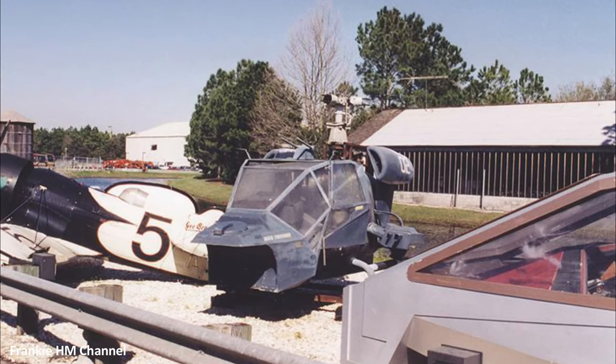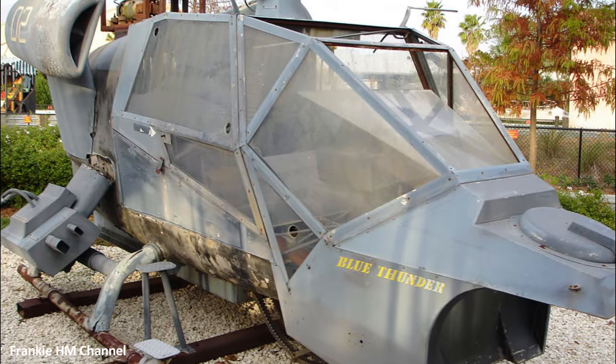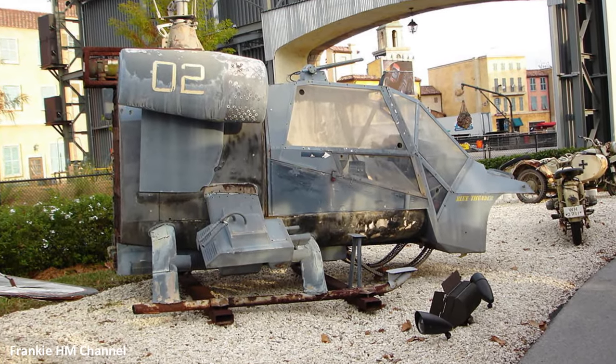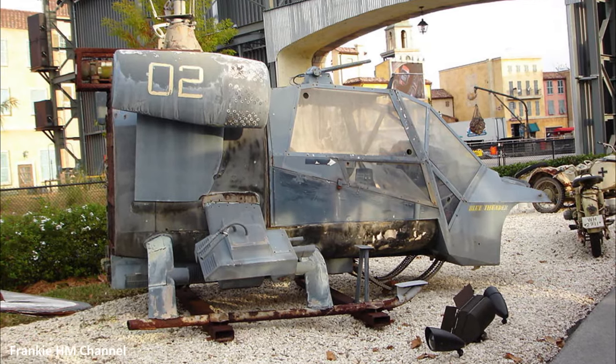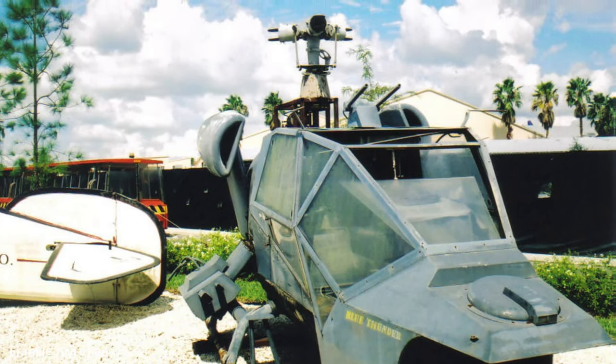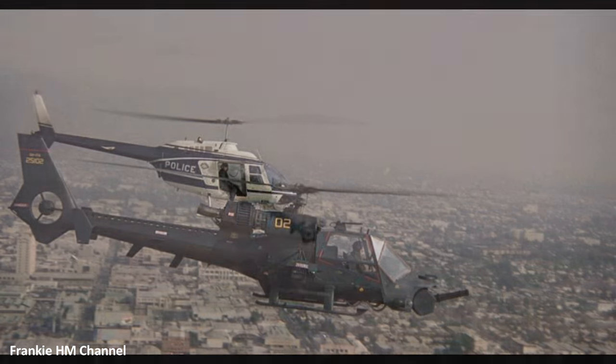A third static display model, created for close-up shots with actors, once stood proudly. Over time, it deteriorated and eventually disappeared, leaving only memories of Blue Thunder's impressive legacy. Today, the bolt-on cockpit of the original Blue Thunder helicopter serves as a silent witness to the thrilling adventures it undertook, on the backlot tour of MGM Studios in Florida.